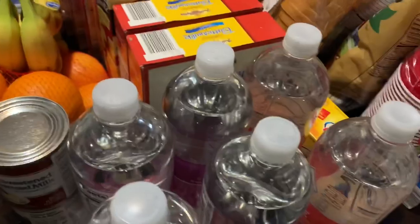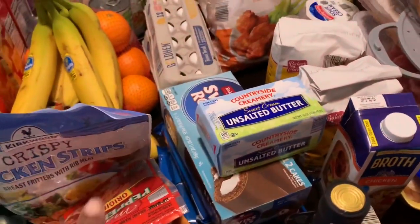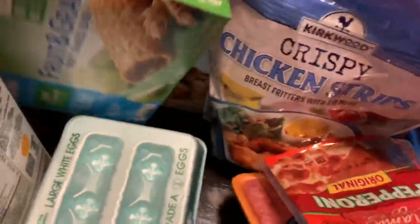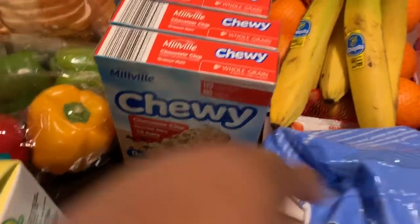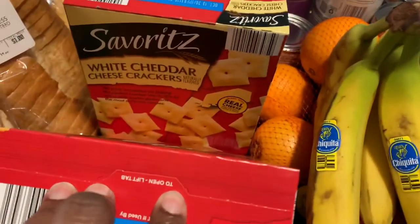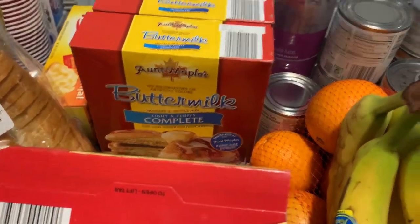I got one carton of eggs from Walmart because you can only get two from Aldi — that should be enough. And then I got the apple cinnamon fruit grain bars, three of the chocolate chip granola bars, some cheese crackers, some white cheddar crackers, and two things of pancake mix.